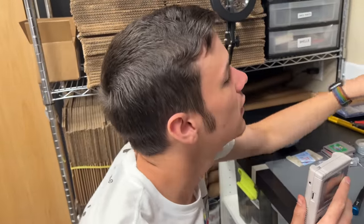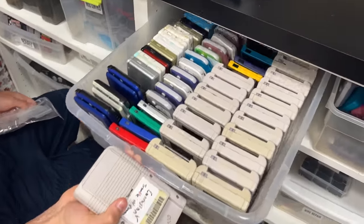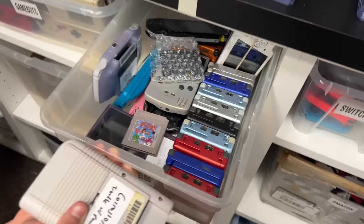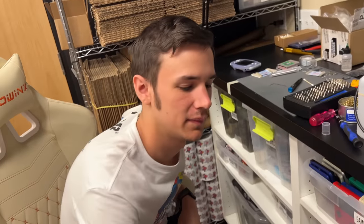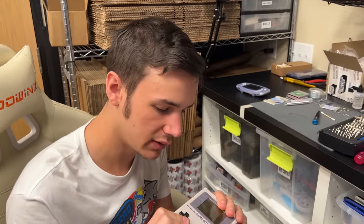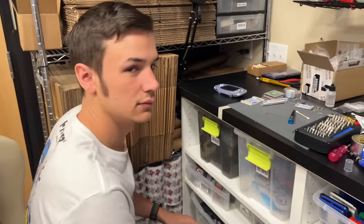A bunch of our Game Boys are broken - just a couple... there's so many. Oh my god. Most of the Game Boys just have corroded terminals so they just need new ones - it's pretty simple. This one needs a new lens too - the lens popped right off. All right, let's fix it!